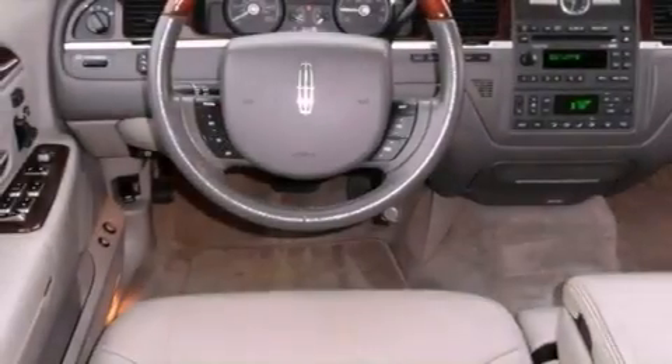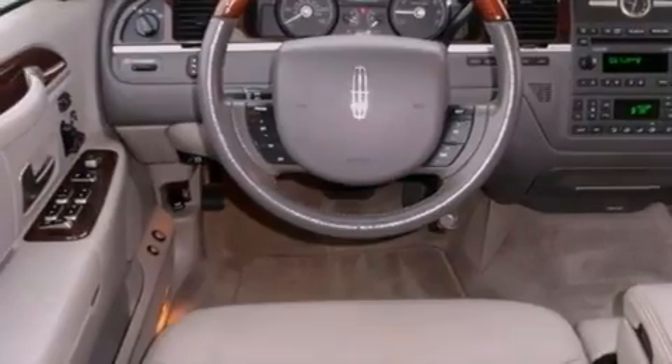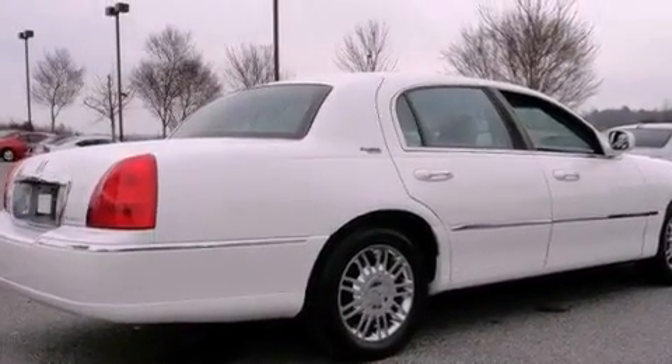The following features are also included: adjustable driver pedals, memory settings for the driver's seat positions so you can recall your favorite position with the push of one button, cruise control, leather seats, a passenger side vanity mirror, an engine immobilizer theft deterrent system, and a traction control system.